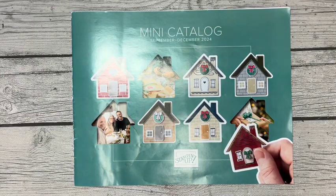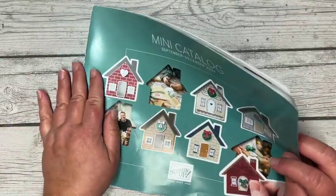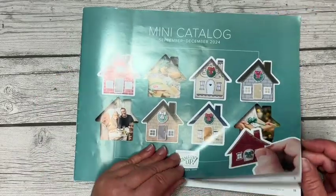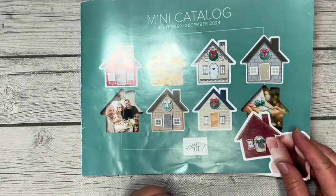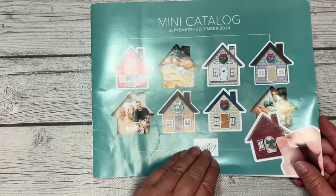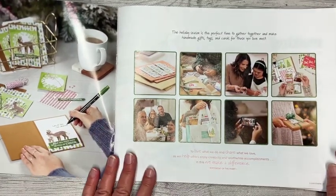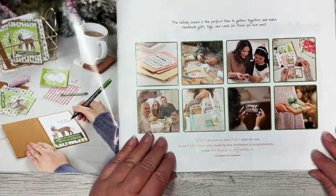Hey everybody, it's Amy Rich with amyrich.net, here for my little catalog run-through for the new SD24 mini catalog - that's my way of saying September to December 2024 mini catalog. You can see a preview of some products here on the front cover. Love these houses - I wasn't going to get them, but alas I was convinced. In here you can see a little sneak peek of some products - can't wait, so excited!